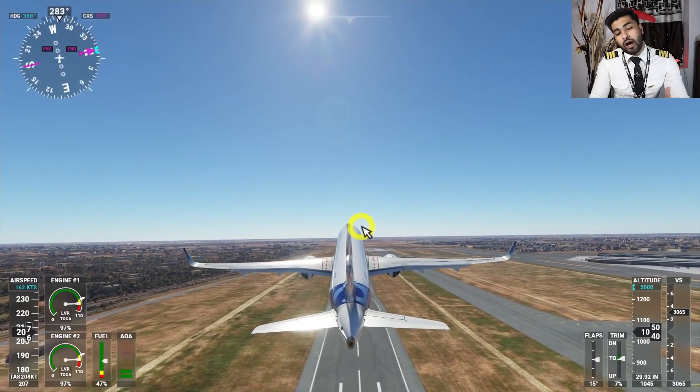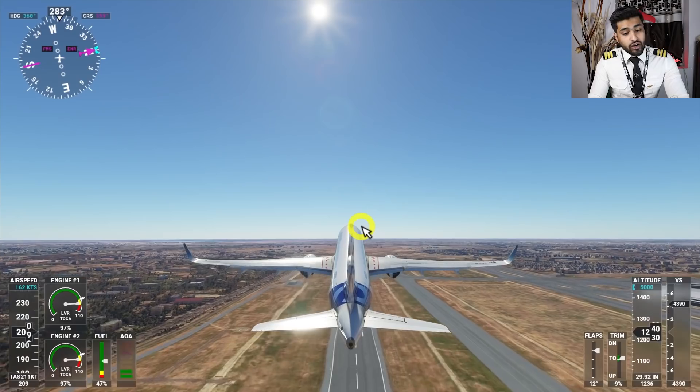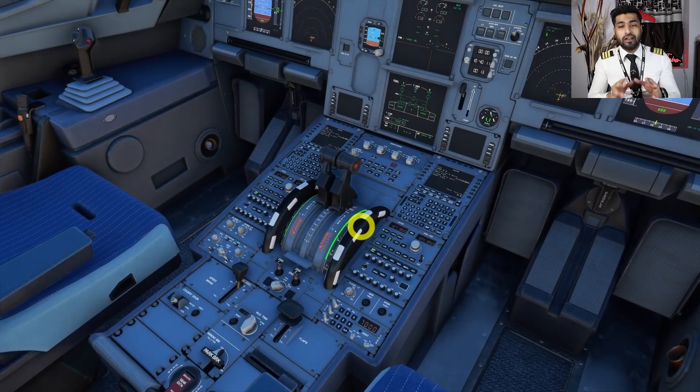We came up in the air even earlier than in the previous scenario. That's why I gained so much height, and I also used very little runway compared to the previous one. That's how a takeoff looks from the A320.